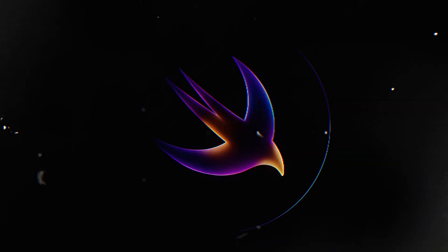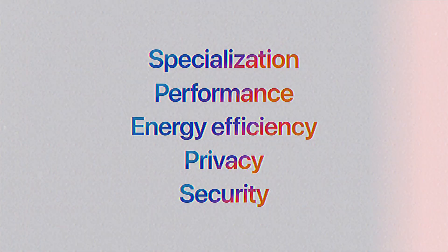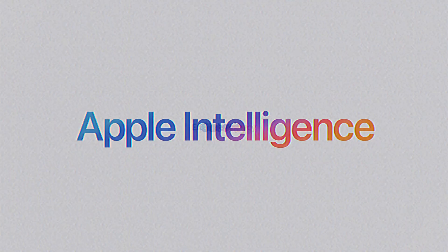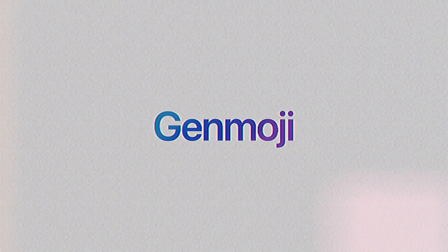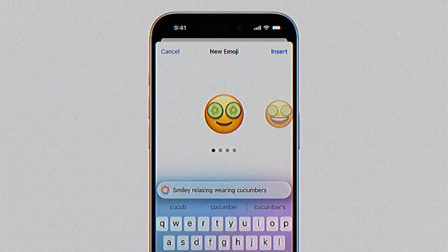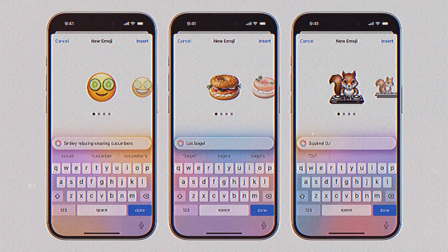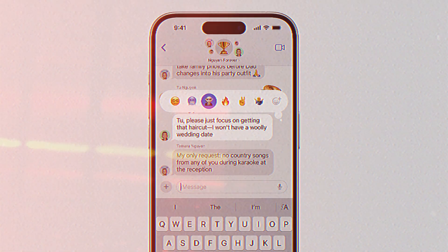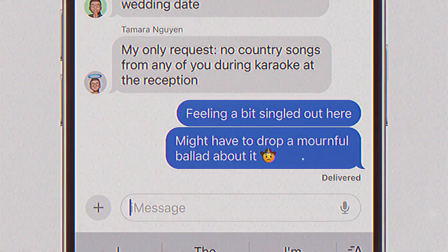At WWDC 2024, Apple introduced Genmoji, and it's unlike anything we've seen before. As part of the Apple Intelligence system, Genmoji lets you create completely personalized emojis from your own descriptions. Whether you want something fun, unique, or a perfect visual representation of your thoughts, Genmoji can generate it for you instantly. From using these emojis in messages to sharing them as stickers or even adding them to reactions, the possibilities are endless.